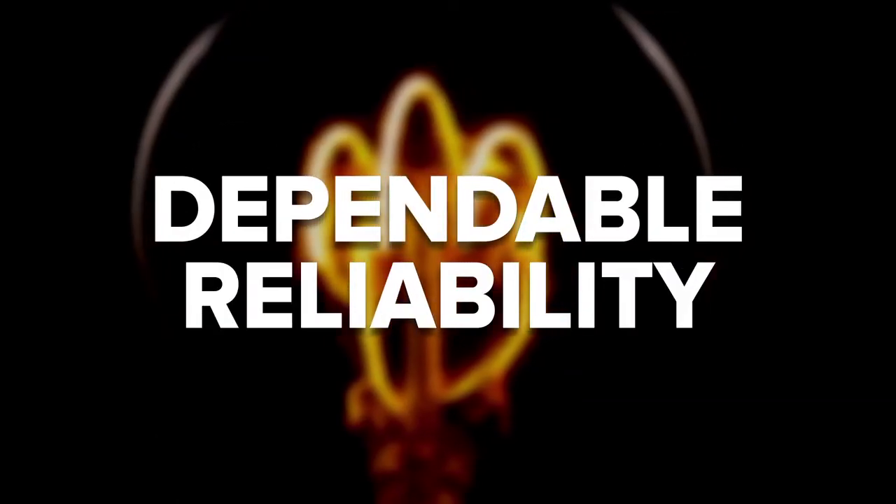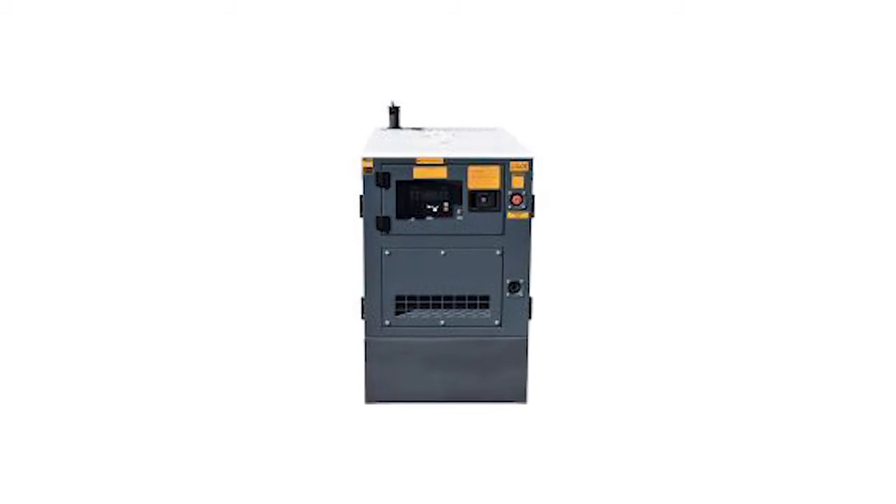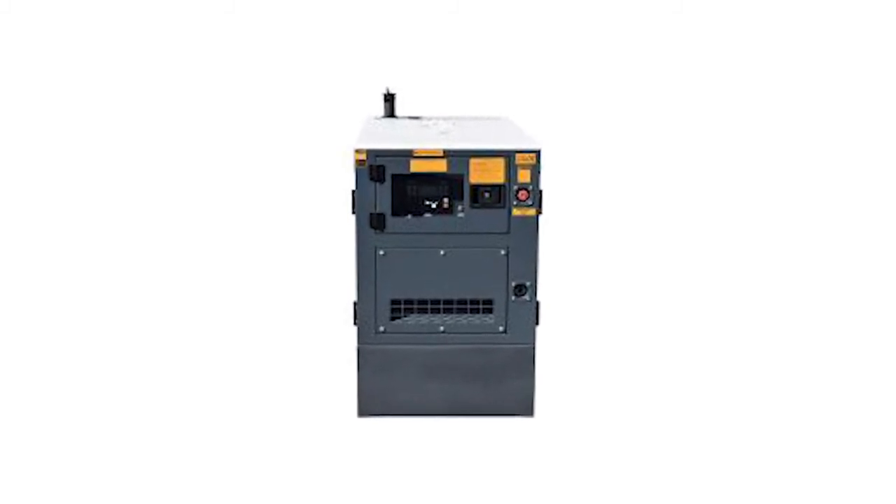Dependable reliability. Our water-cooled diesel generators are rated to be tough enough for Australia's north for ultimate dependability. Our generators operate with a standard runtime of 24 continuous hours on prime load to keep your home, business, or workshop operating for prolonged periods of time — weeks, not just hours.